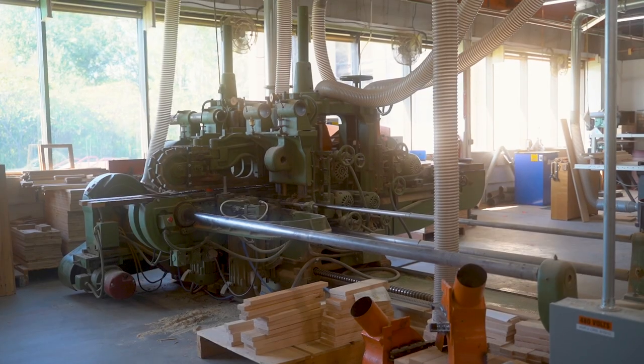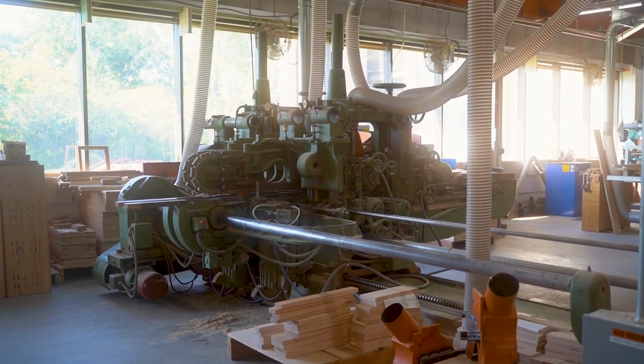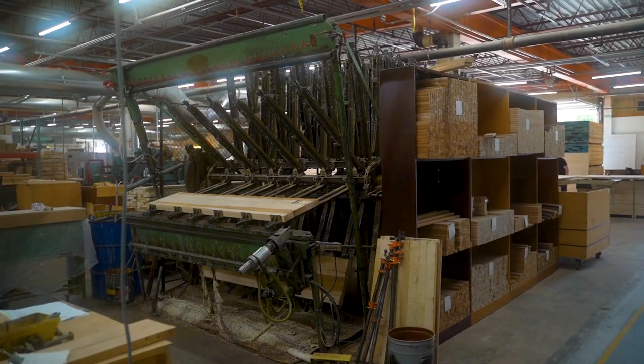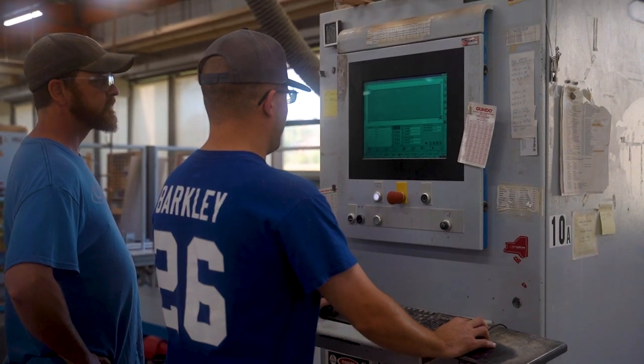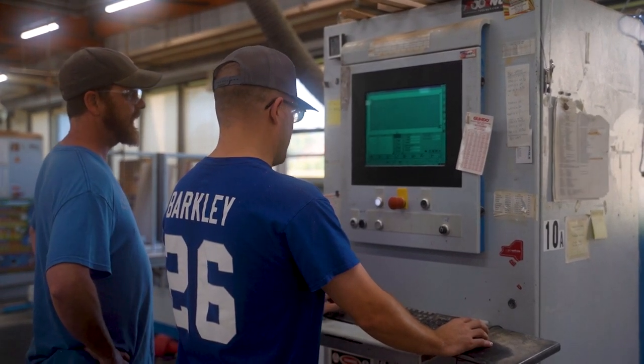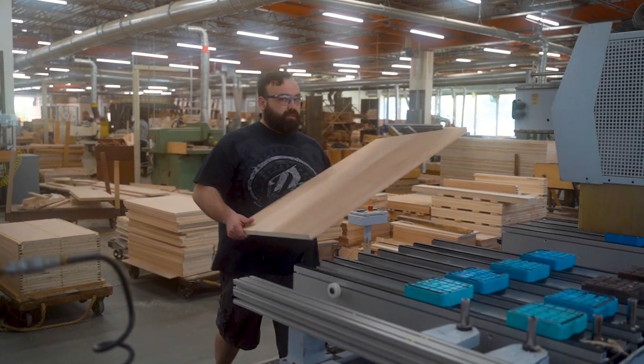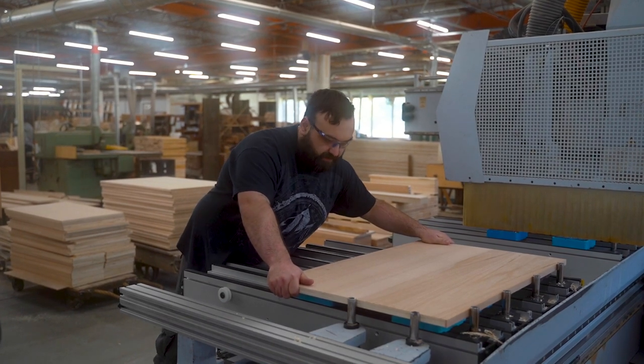We have an old woods molder — a four-headed woods molder built in 1929. It used to be driven by belts from shafts and we converted it to electric motors. And sadly, we just signed a purchase offer for our new molder, so it's time to retire this 1929 woods molder. Our newest piece of equipment is a couple of CNC routers up front — multi-axis routers. They do a ton of work for us and give us the ability to do all the custom work we do.